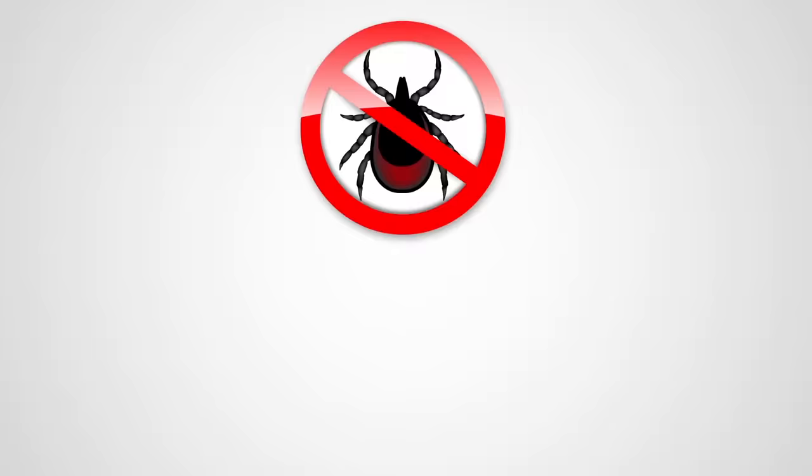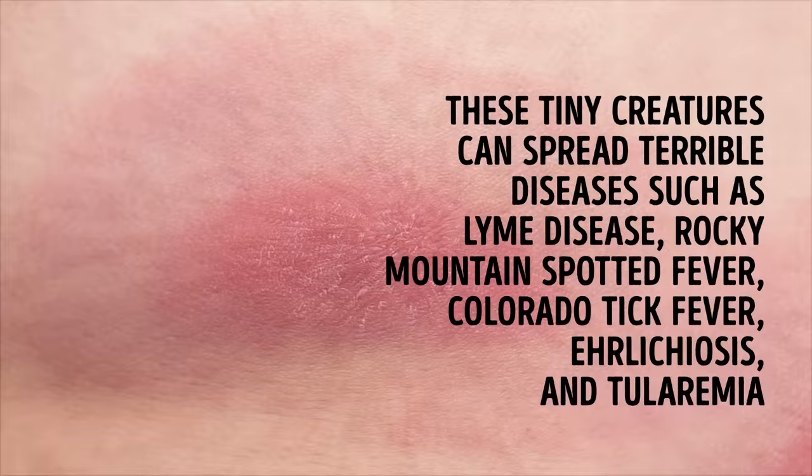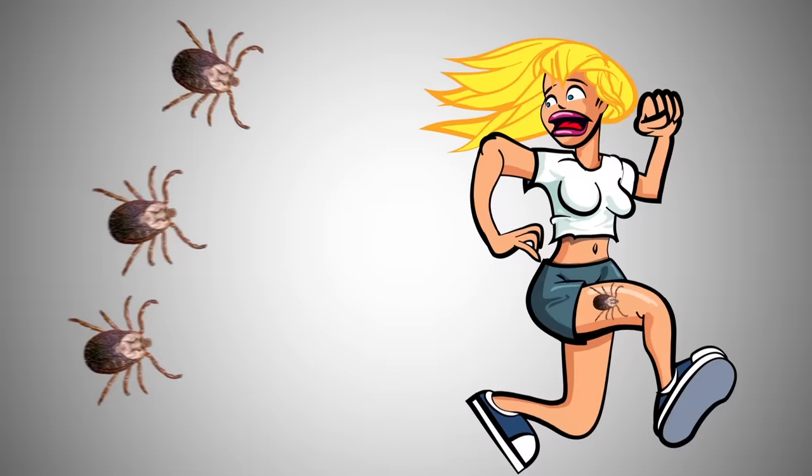Number two: ticks. Ticks can be astoundingly different in size and color. It's crucial to protect yourself, your family, and your pets from these tiny creatures, which can spread terrible diseases such as Lyme disease, Rocky Mountain spotted fever, Colorado tick fever, ehrlichiosis, and tularemia — some of which can be fatal.